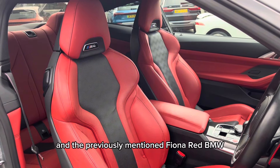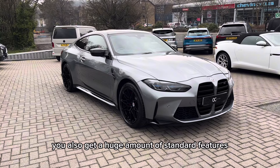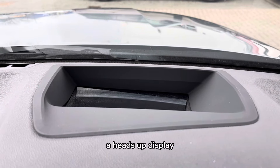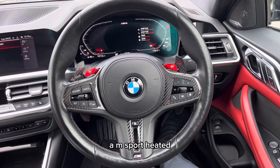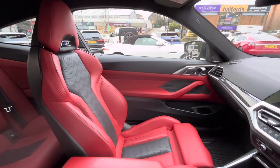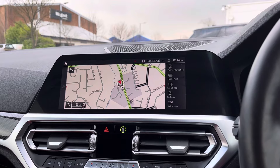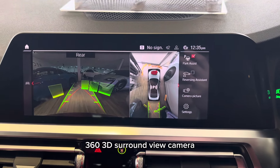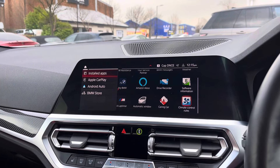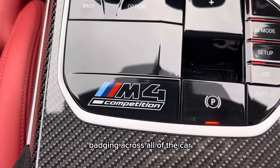And the previously mentioned Fiona red BMW individual extended merino leather interior. You also get a huge amount of standard features with this model, including a switchable sports exhaust, a heads-up display, a carbon fibre roof, the M Sport heated multifunctional steering wheel with carbon fibre trim and carbon fibre paddle shifters, electric heated front seats. You also get an infotainment screen which has features such as satellite navigation, a reverse camera with 360 3D surround view camera, various car settings, Apple CarPlay, Android Auto, Amazon Alexa and Spotify, and a host of media settings, a digital cockpit, and lots of M4 competition badging across all of the car.